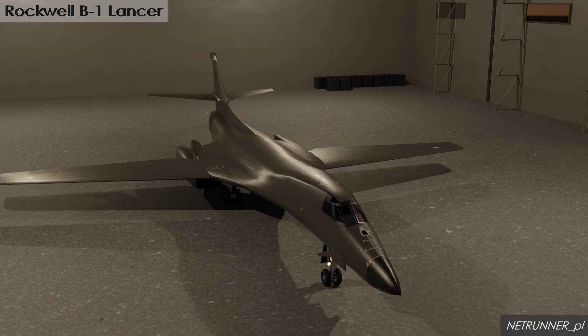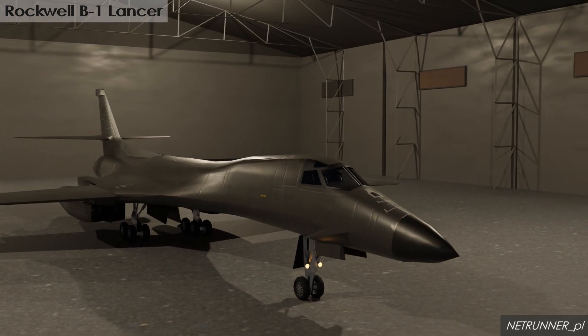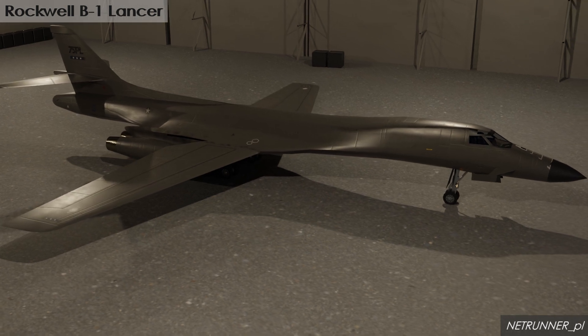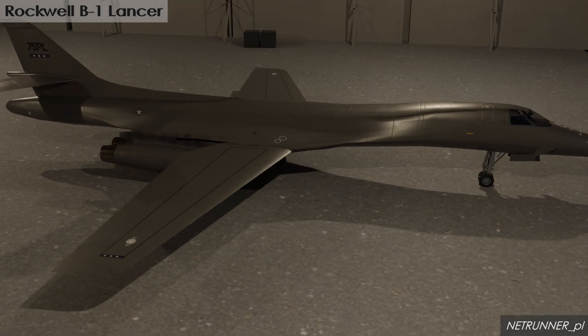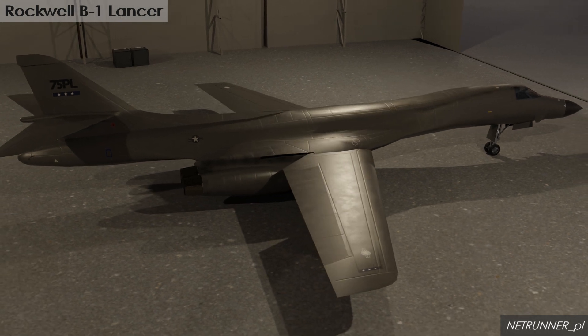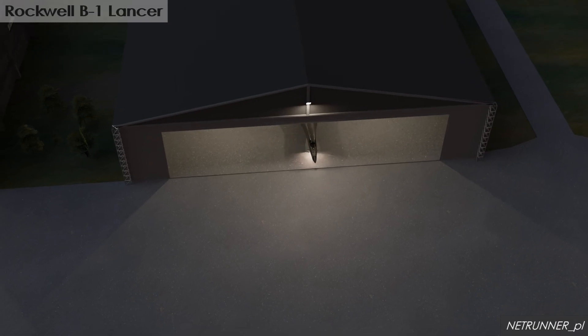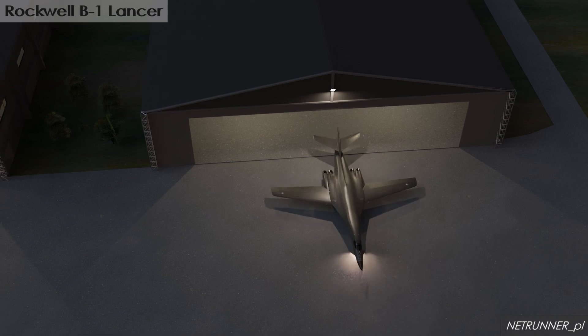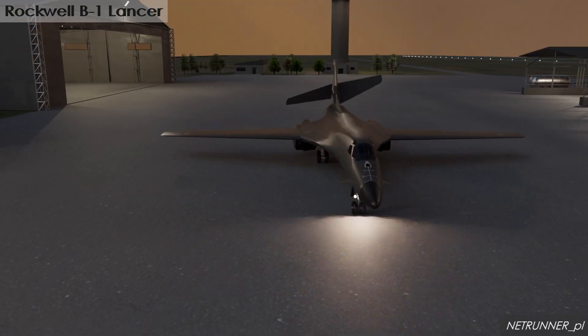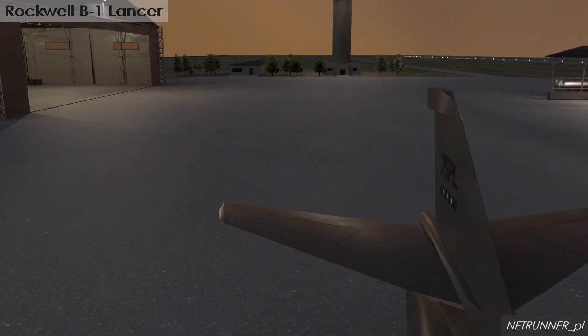Originally designed for nuclear capabilities, it now primarily serves in a conventional bombing role. The B-1B variant features improvements that enhanced its low altitude performance and reduced its radar cross-section. Its variable sweep wings allow for optimized performance in various flight regimes, from takeoff to high-speed flight.